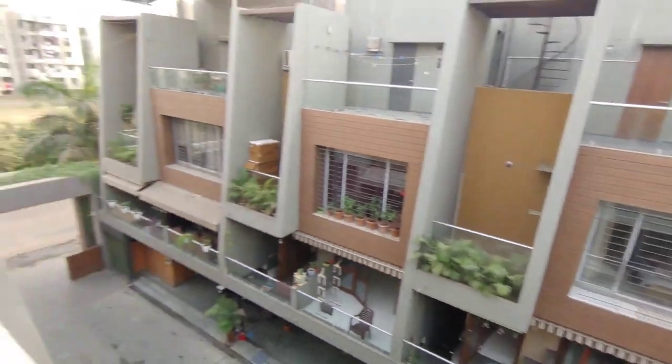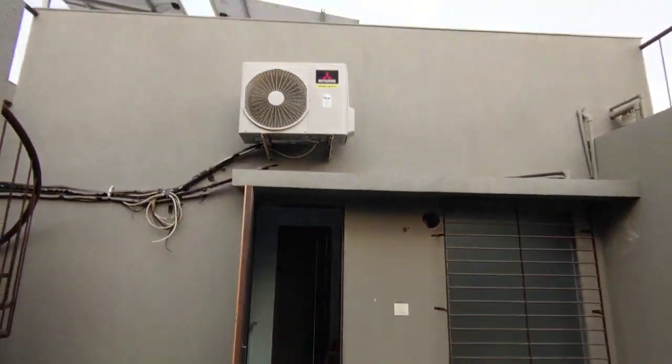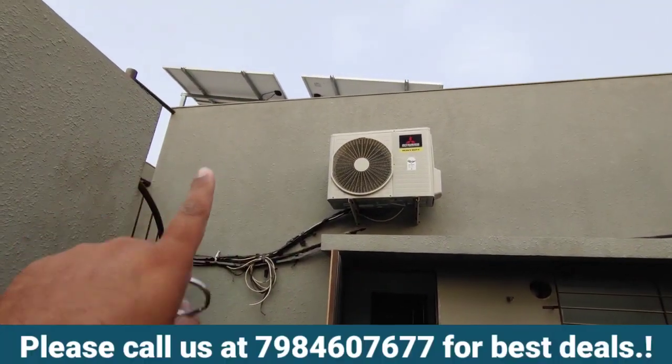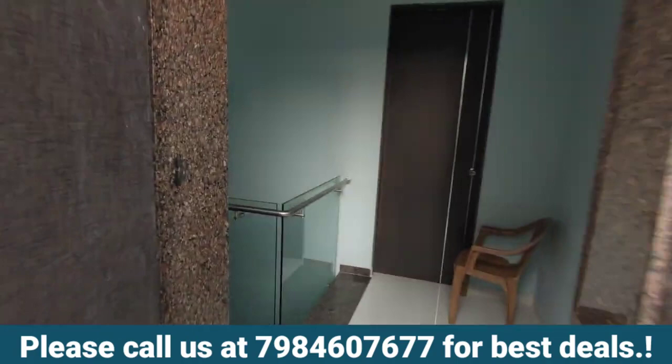This is 104 square yards, and solar panels are also installed here. 104 square yards comes to more than 900 square feet, which is the plotted area.